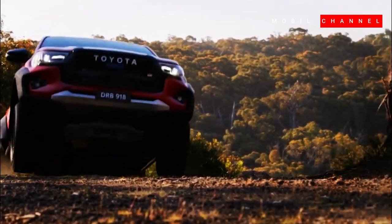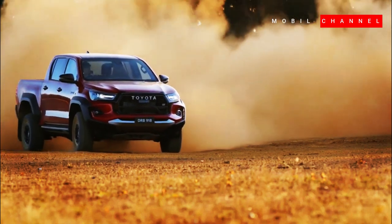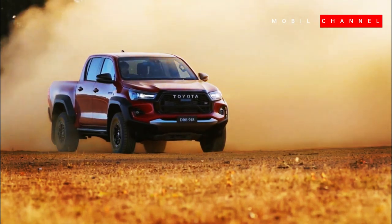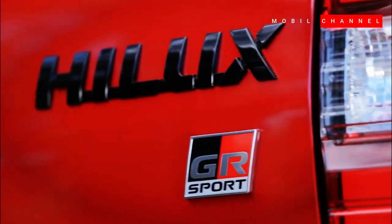The Toyota Helix GR Sport is available in a variety of exterior colors including Super White 2, Attitude Black Mica, and Crimson Spark Red Metallic. With the specifications and toughness offered, the Helix GR Sport is sold at 169,080 Malaysian Ringgit, equivalent to around 555.4 million Indonesian Rupiahs for the Malaysian market. This price is more affordable than the price in the Indonesian market, which reaches 785.8 million Indonesian Rupiahs.